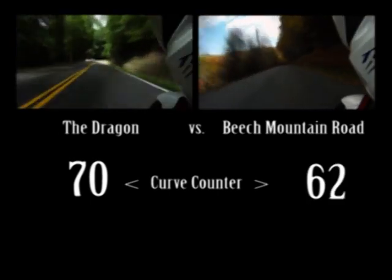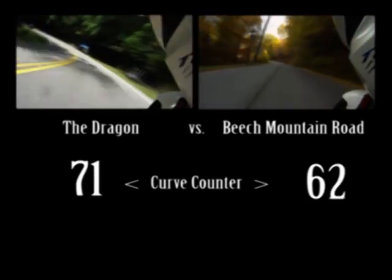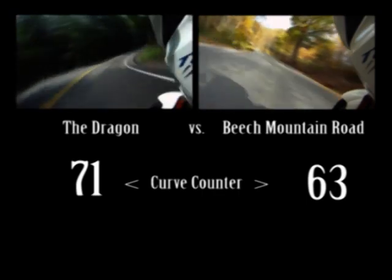Okay, you local riders from Tennessee, North Carolina, and Virginia — here's a challenge for you.